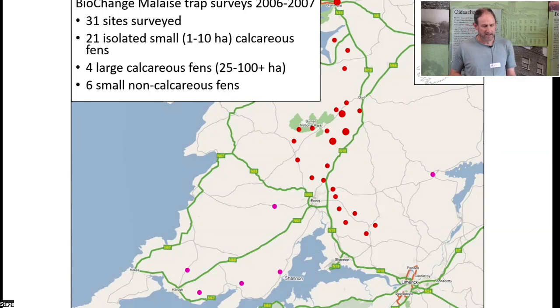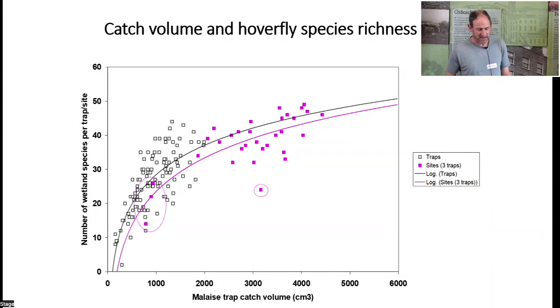In total, 31 sites were surveyed across Ireland, of which 14 were in the greater Burren. Of the 31 sites, 21 were small calcareous fens, four were large calcareous fens, and six were small non-calcareous fens. One area of data analysis examined how the number of hoverfly species recorded related to the catch volume of the malaise traps.